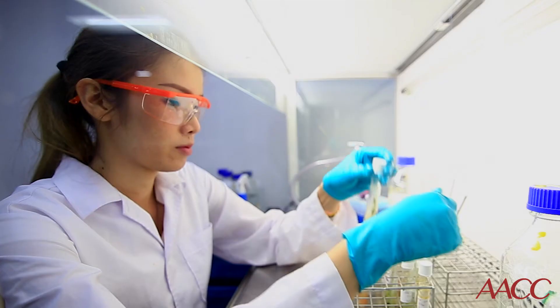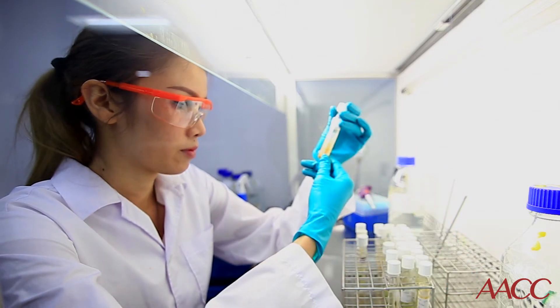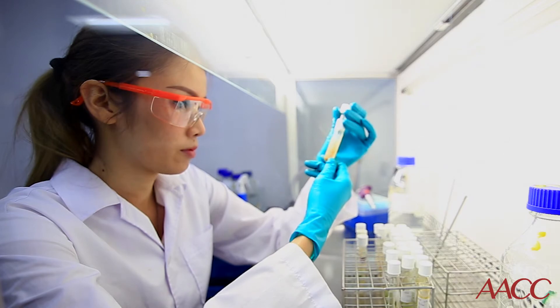One of our newest techs had noticed that one of the samples she was working on kept giving flags saying that there was a clot in the tube. This was the second day in a row. She simply inverted the tube to see if there was a clot — it wasn't clotted, it was a clear serum sample — but it stuck to the bottom of the tube when she inverted it, which was a red flag that this sample had gelled.